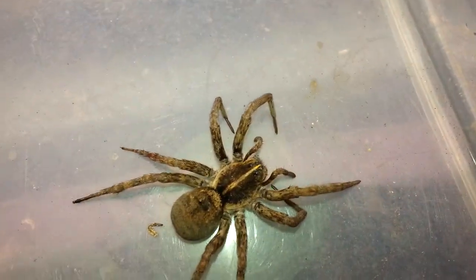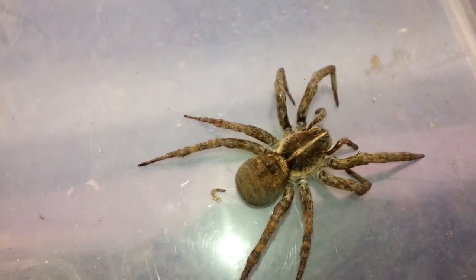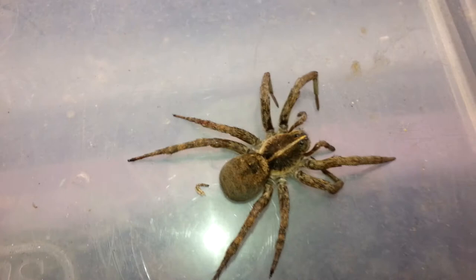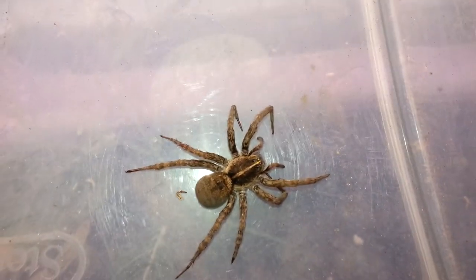So if we take a look at her dorsal here, that's what Tigrosa georgicola look like dorsally. It's a fairly large species — not the largest, but a decently sized species.